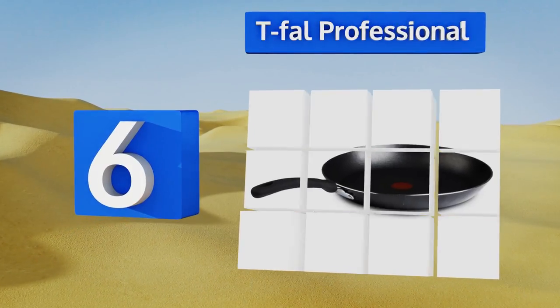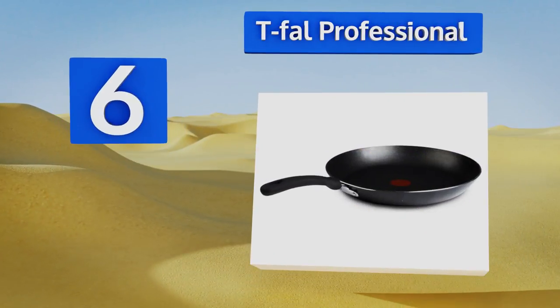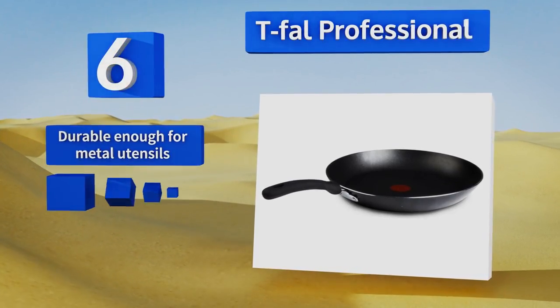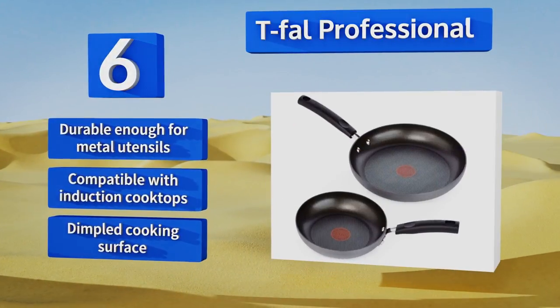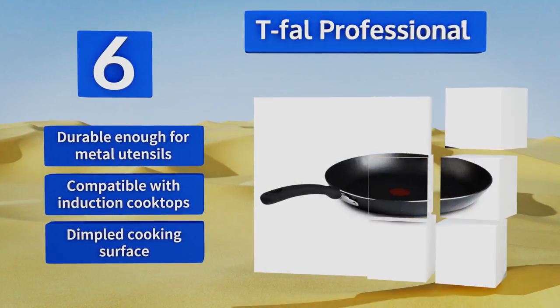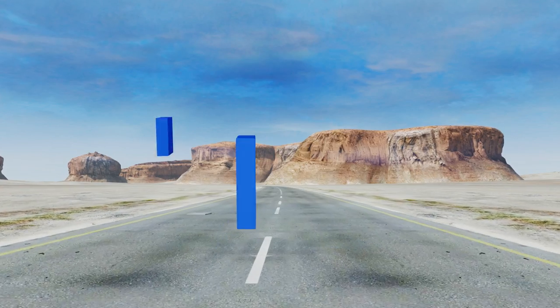Moving up our list to number six, the Tefal Professional has a built-in heat indicator that tells you when the pan has reached roughly 375 degrees Fahrenheit. This takes the guesswork out of perfectly charring tomatoes or searing steak. Unlike many other options, it's dishwasher safe and durable enough for metal utensils, and is compatible with induction cooktops. It has a dimpled cooking surface.